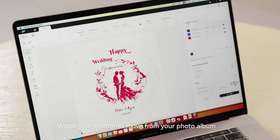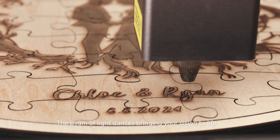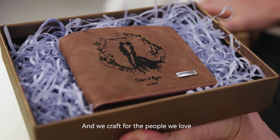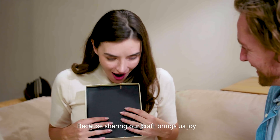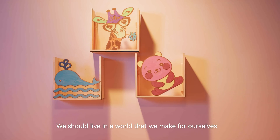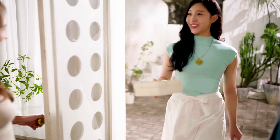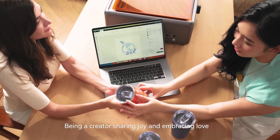Watch your memories move from your photo album into your world. The beam of light dances, bringing your vision to life. We craft for ourselves and we craft for the people we love. Because sharing our craft brings us joy, we should live in a world that we make for ourselves. Being a creator, sharing joy, and embracing love.